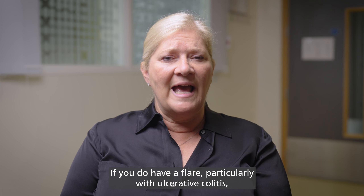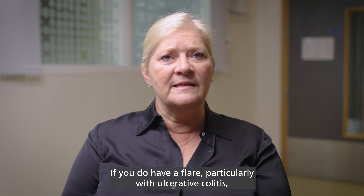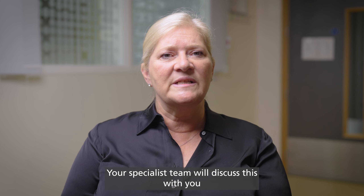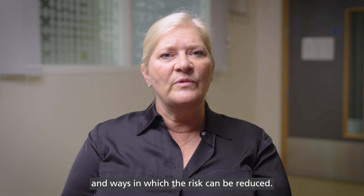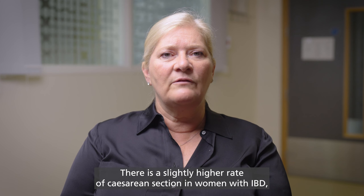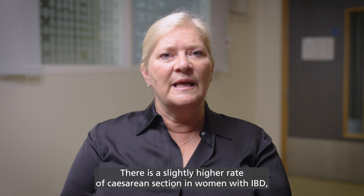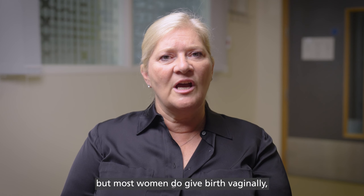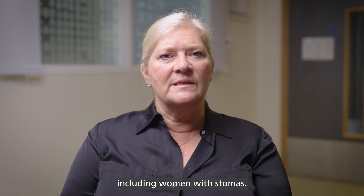If you do have a flare, particularly with ulcerative colitis, there is a higher risk of a blood clot in the leg or lung. Your specialist team will discuss this with you and ways in which the risk can be reduced. There is a slightly higher rate of caesarean section in women with IBD, but most women do give birth vaginally, including women with stomas.